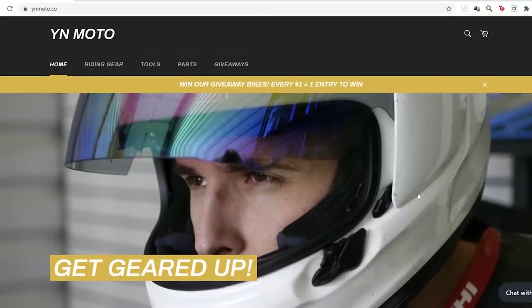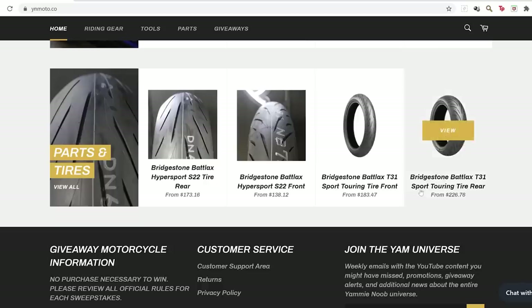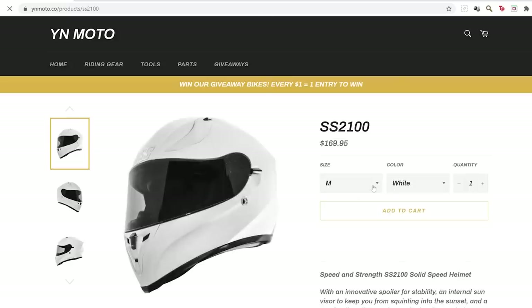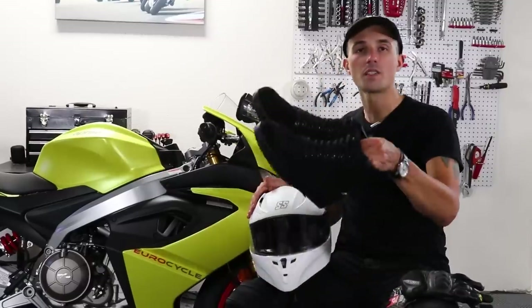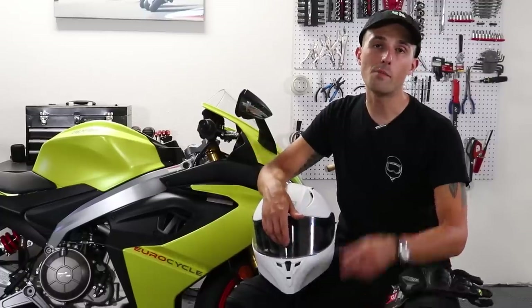Today's video is supported by our brand new store, YN Moto. We have launched our own store and we are taking orders for parts, gear, and tires. We've got stuff like this S2100 helmet, these Asin gloves, and these pretty awesome boots. Remember, every dollar you spend on the store is an entry to win our giveaway bikes featured in today's video.